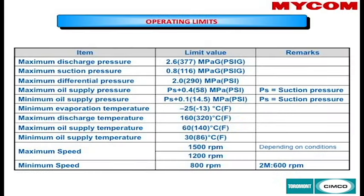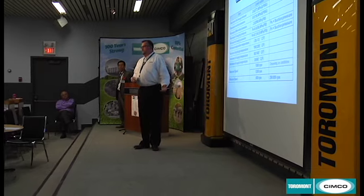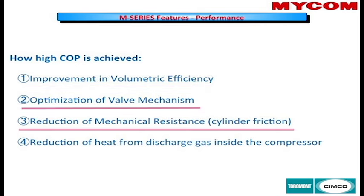Here are some of the increased limits with the compressors. In a rink application, the duty is fairly light for an industrial compressor. There's also a new oil circuit through the compressor, with the main change being the new cartridge-type oil filter. The high COP is achieved through improvements in volumetric efficiency, optimization of the mechanical valve, reduction of mechanical resistance, and reduction of heat from the discharge inside the compressor.